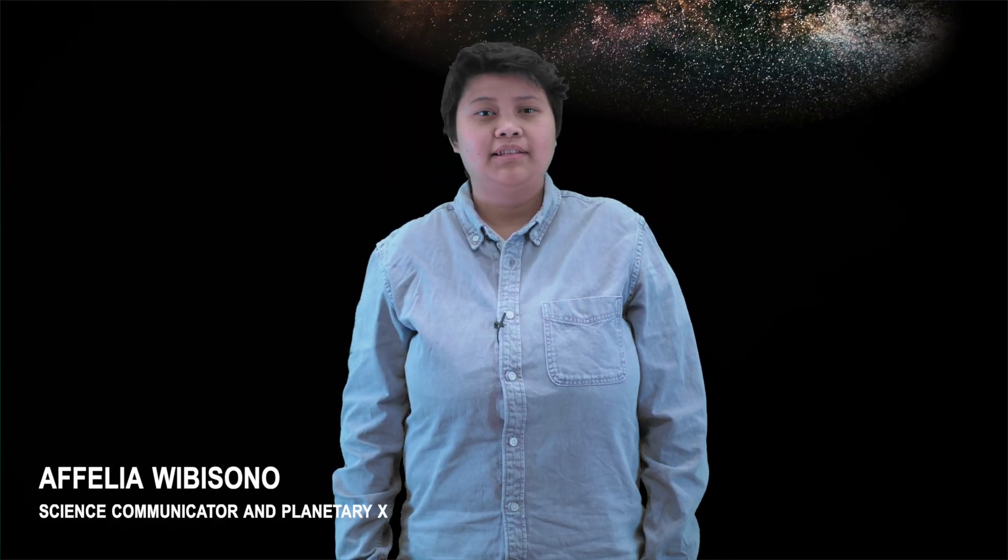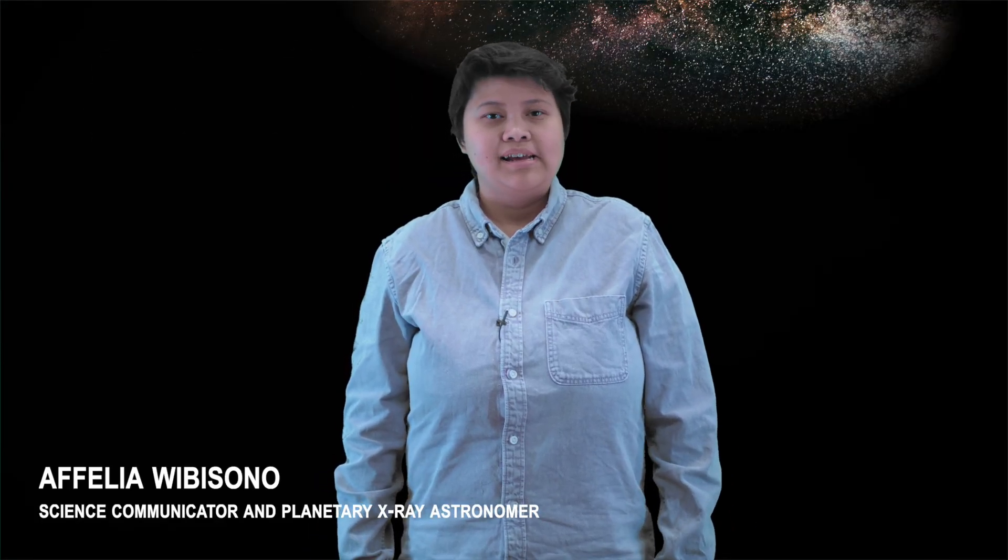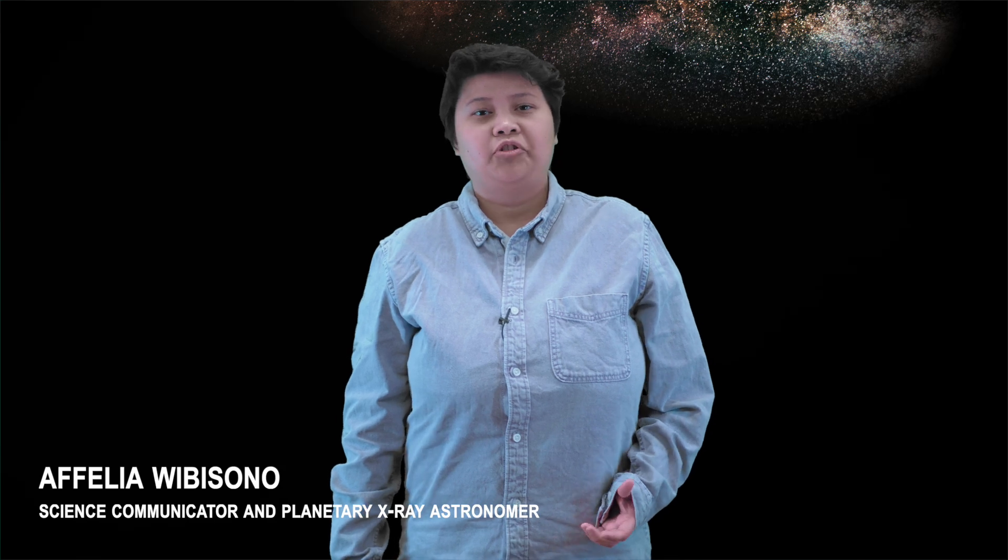I'm Ophelia Wibisono from the Dublin Institute for Advanced Studies. I'm a planetary x-ray astronomer, which means I x-ray planets. You can get x-rays from planets in lots of different ways — it can tell us about how they interact with the sun, what the planet itself is made of, and what's in its atmosphere.